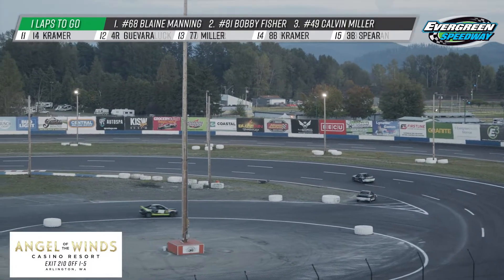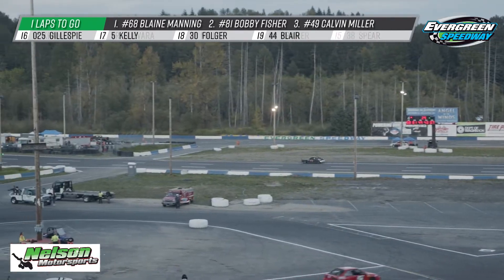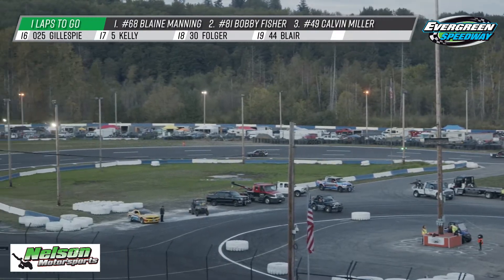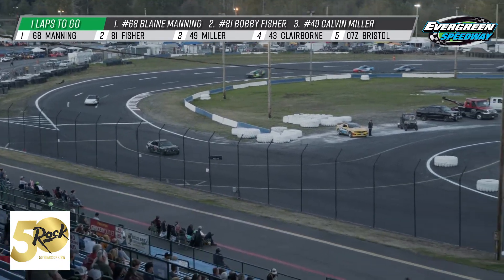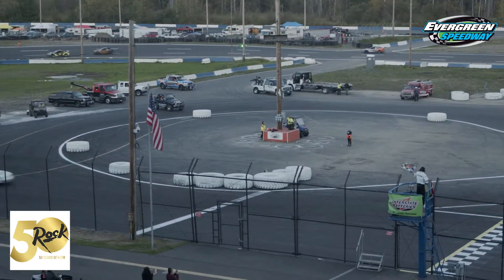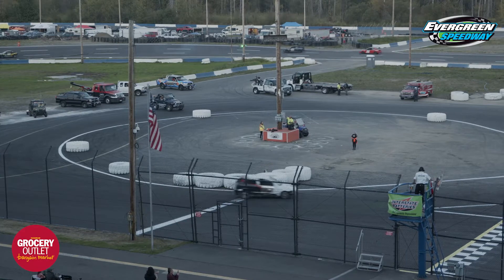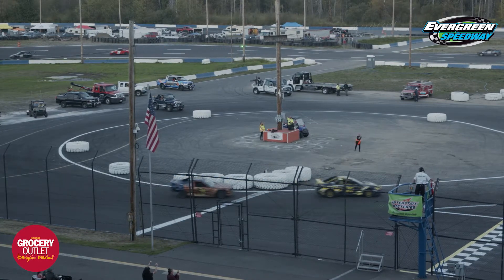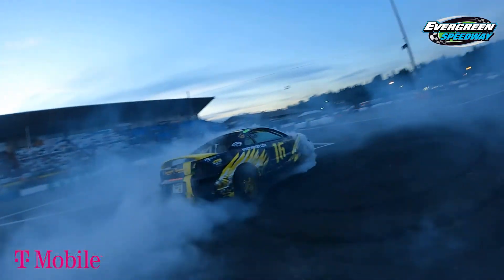Just one lap to go. The 16 of Peyton Hopp thinking that same exact thing as we see him cruising through at the bottom of your screen. Down the back straightaway it goes. Looks like Manning is going to finish the year off with a very impressive A main win, coming off the fourth corner and to the checkered flag. Blaine Manning gets the victory. Bobby Fisher takes second. Good run for Calvin Miller, sneaking away a third-place finish. We're going to get a chance to talk with your top three down in victory lane. And there we go — drone donuts coming from your champion Peyton Hopp on the strength of his sixth-place finish. He's named your 2021 Interstate Battery Hornets champion.